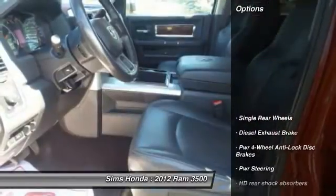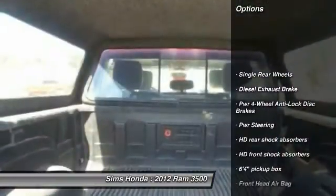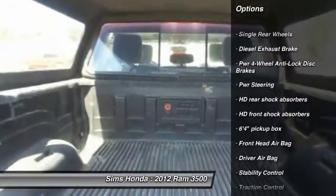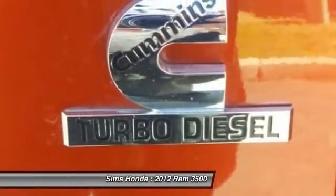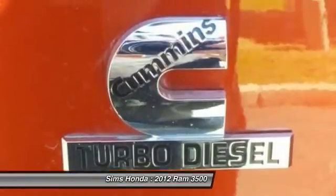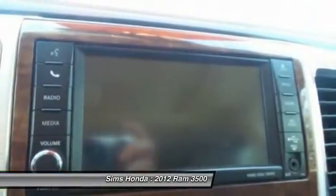Here are some of this vehicle's great options: anti-lock braking system, traction control, stability control, tow hitch, backup camera, steering wheel audio controls, leather-wrapped steering wheel, adjustable steering wheel, driver airbag, and front air conditioning.